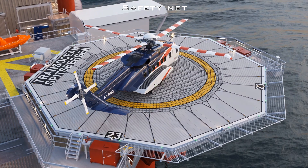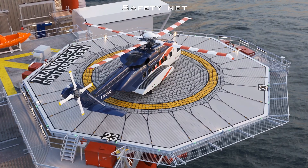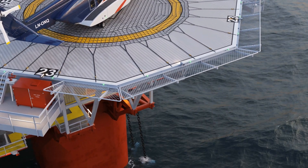The helicopter deck must be surrounded by a safety net that can catch people who fall over the outer edge of the helicopter deck. For those parts of the helideck's perimeter where other structures provide sufficient protection against falling from the helideck's outer edge, there is no need for a safety net.